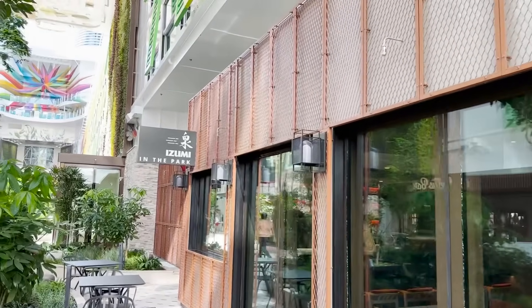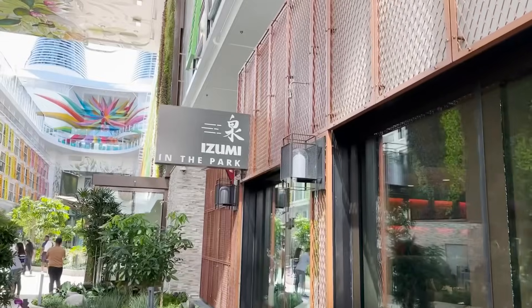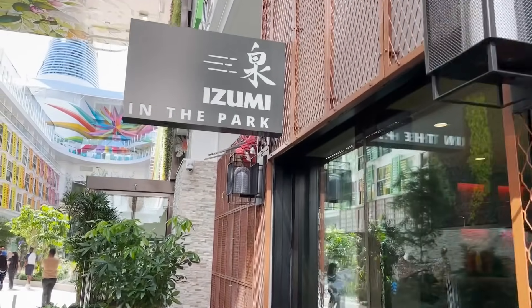Not only is Izumi Hibachi and Sushi on Icon of the Seas, but it's placed here in Central Park with outdoor dining. And they've introduced a brand new concept right next door: Izumi in the Park, a designated grab-and-go experience.